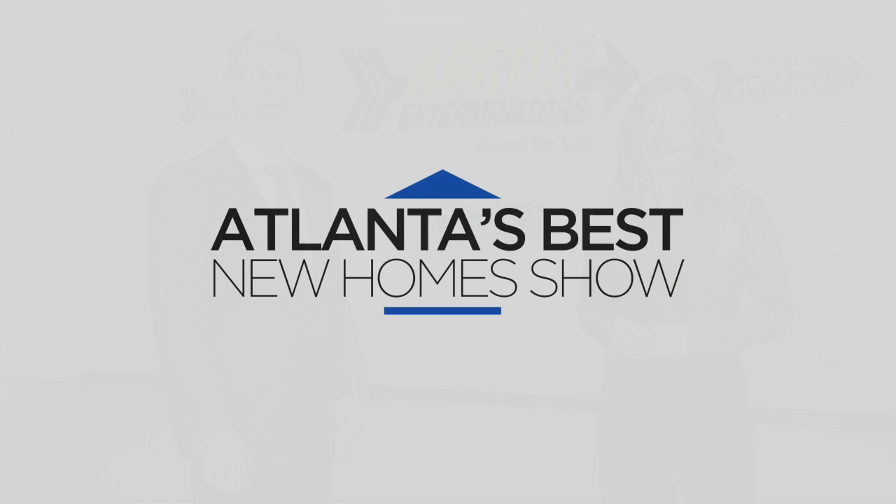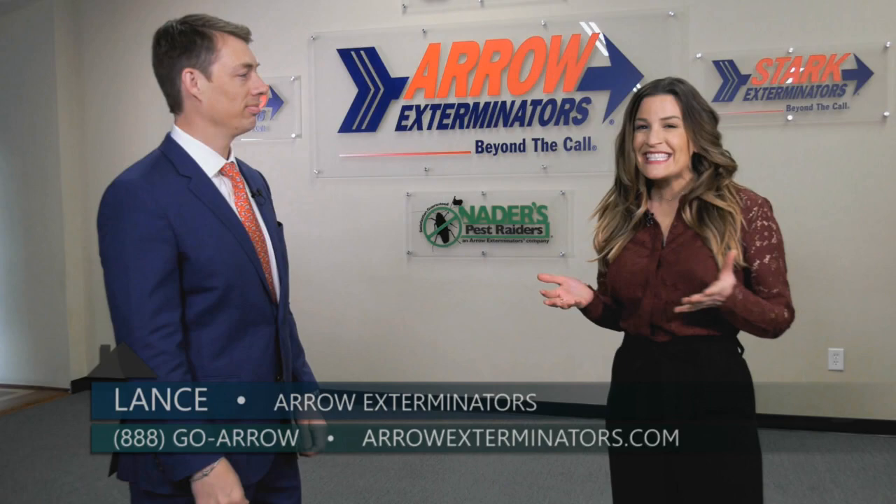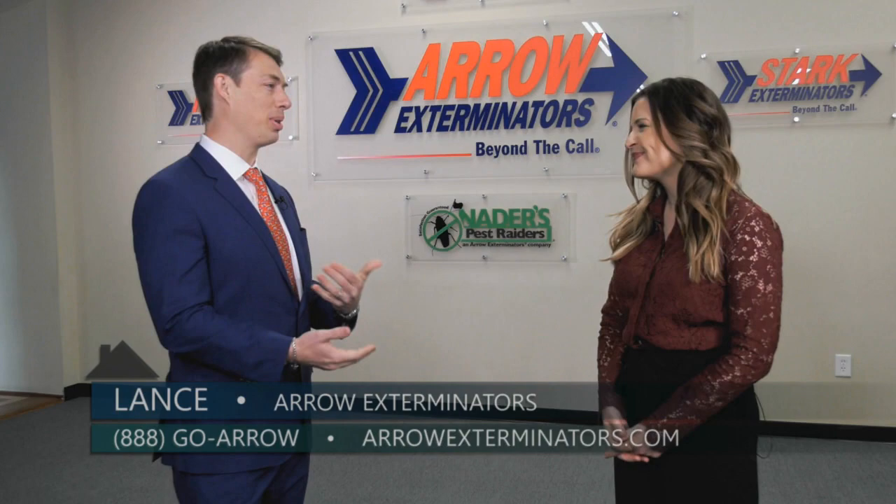Today we are here at the National Training Center for Arrow Exterminators and I am here with Lance. This is such a wonderful company that's been family owned since 1964, which is incredible. So talk to me a little bit about the story of Arrow and your core values. We actually started in Atlanta in the back of a beauty parlor, if you can believe that.